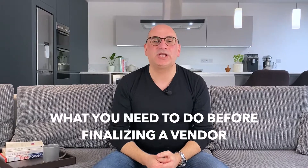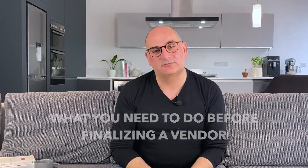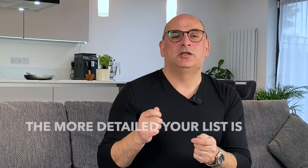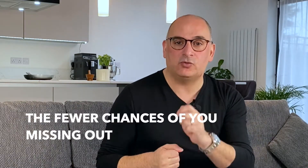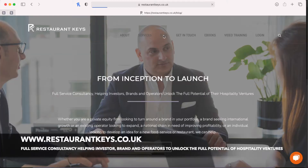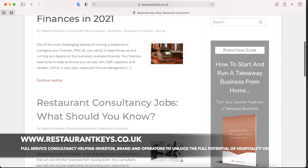In conclusion, I hope you have a clear idea of what you need to do before finalizing a vendor. To discover more about what supplies you will need, it is important to contact an experienced restaurant consultant. The more detailed your list is, the fewer the chances of missing something. To learn more, check out our blog at the link below and follow us on Instagram at restaurants.keys, where you'll find various restaurant trade secrets and can seek professional assistance from one of our experienced restaurant consultants.